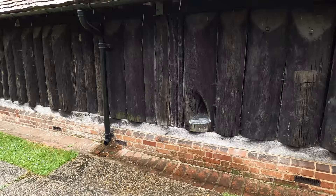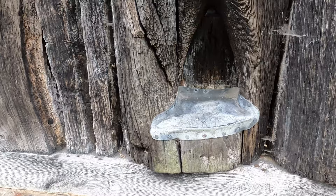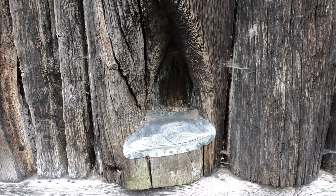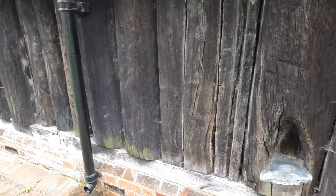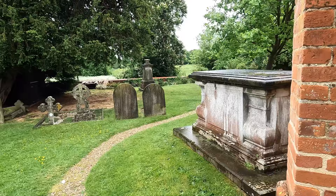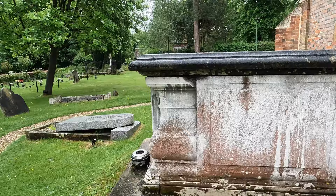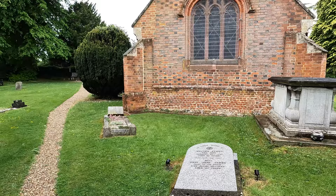And now we've got what's called a leper's squint just here. This is where it is believed that the lepers would have received a blessing from the priest from inside the actual church. And now we're going to go outside the actual church.